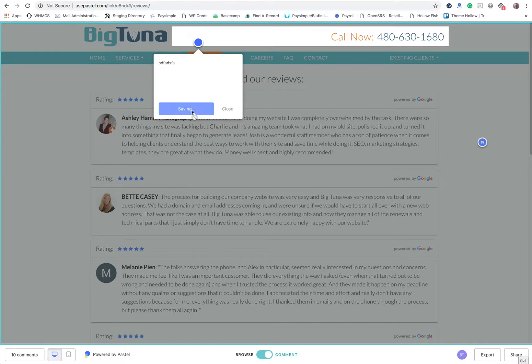Once again, you can leave notes. When you've gone through each page of your site and left all your feedback, email your coordinator back and let them know that you're done leaving notes and you've reviewed the site. Then our team will come in and take care of all the changes. If you have any questions, let your coordinator know.